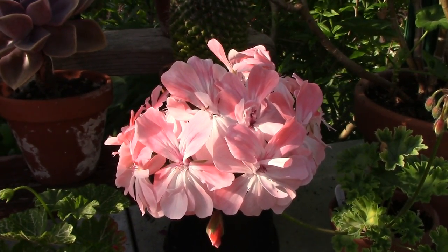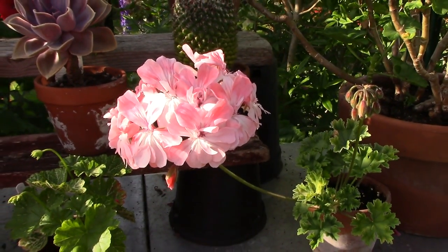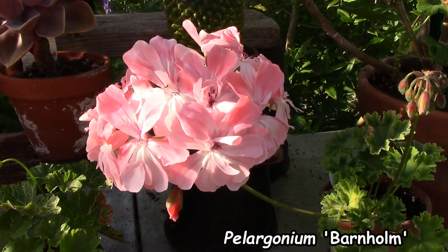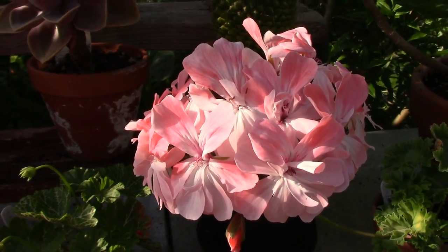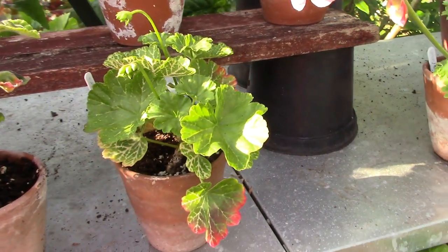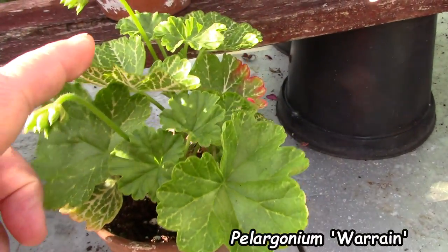Gorgeous. I just can't get over the size of these flowers on such a small plant. The good news is that all of the ones I got from Liga are doing really really well.